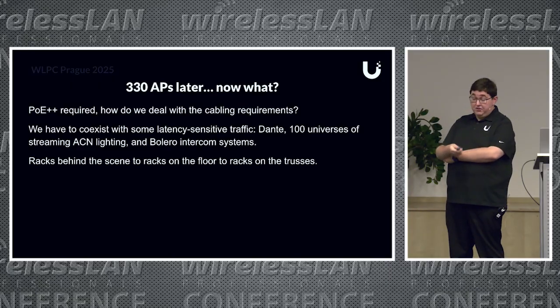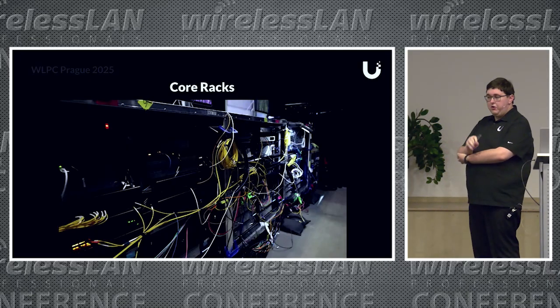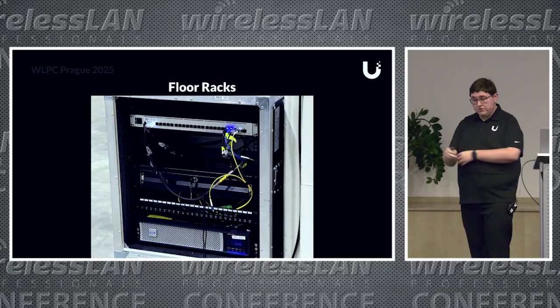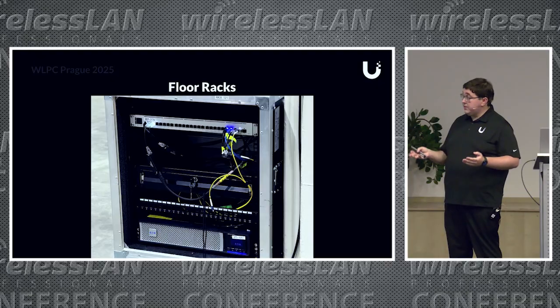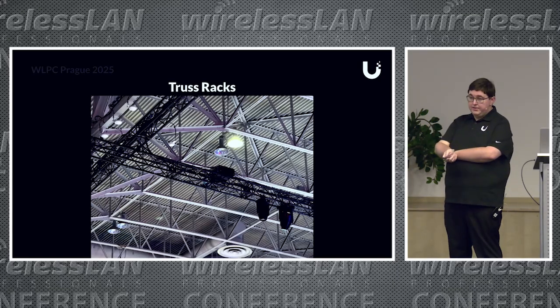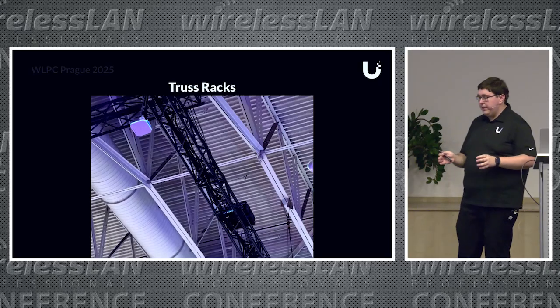So we did racks on racks on racks—racks behind the scenes, racks on the floor, and racks going up to the trusses. We started with core racks where the gateways and DHCP servers live. Then floor racks positioned at the base of the steel columns that held up the roof, with switching and UPS at each one. Finally, truss racks with additional UPS and switching capacity to provide enough power for the APs, cameras, and everything else needed. That's really how we did the physical cabling layout for this project.